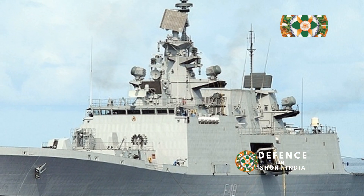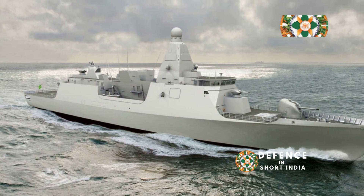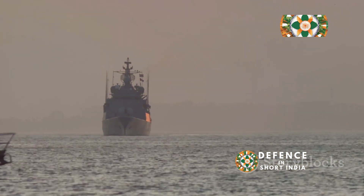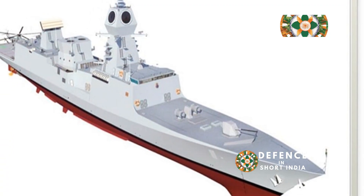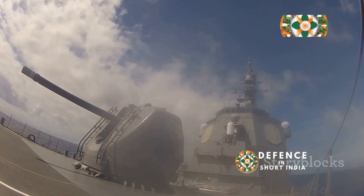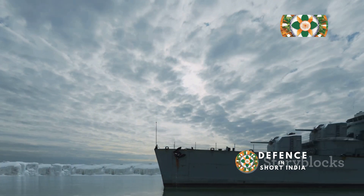Guardians of the Indian Ocean — introducing the Nilgiri class. India rises to the challenge with the Nilgiri class frigates. Named after majestic mountains, they showcase India's naval prowess, representing a new era of indigenous warship building, designed to dominate the modern naval battlefield, bolstering India's maritime interests and stability in the Indian Ocean.